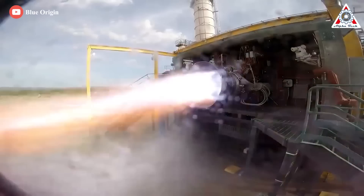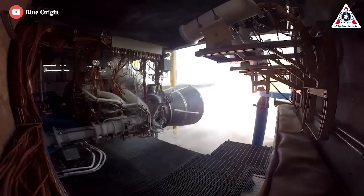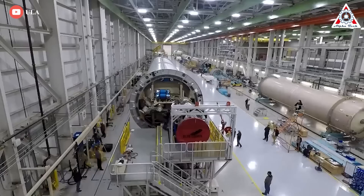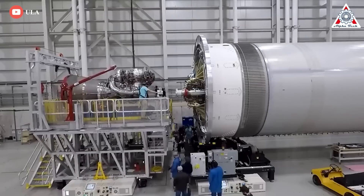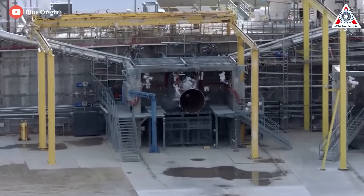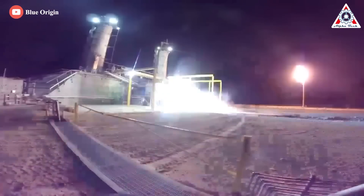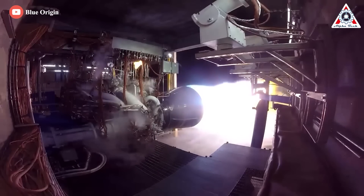One reason the BE-4's development is progressing slower than planned is that it's a hugely ambitious piece of engineering. More than eight years later, that BE-4 engine is finally ready for flight, and the rest of the first two-stage Vulcan rocket appears to be right behind it. More powerful than the Space Shuttle's main engine, it's designed to be fueled by methane, which is a brand-new fuel in the context of space launch systems.